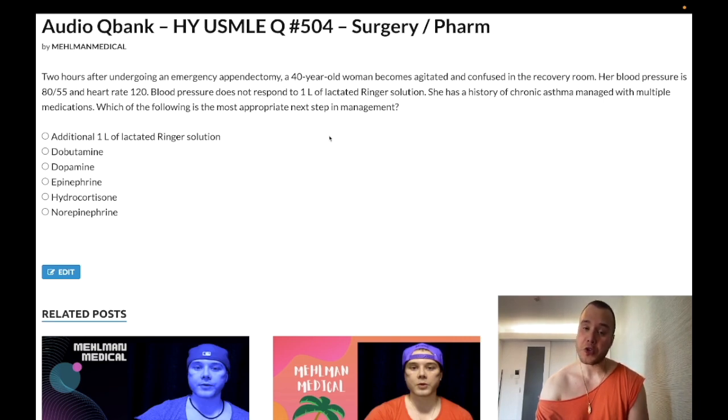A glucocorticoid/cortisol analog will suppress ACTH production, leaving you with an under-stimulated adrenal gland. So in the setting of surgery or stress such as an infection, patients cannot mount a stress response — they have consumption of their endogenous cortisol. The role of glucocorticoids in maintaining blood pressure is that they upregulate alpha-1 receptor expression on the arterioles.